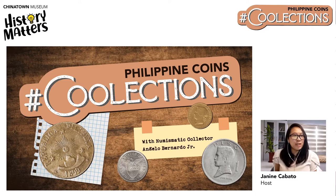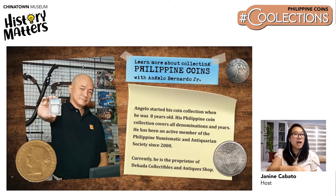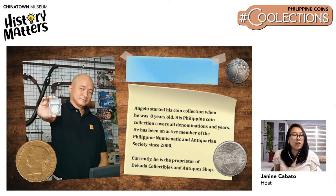Welcome to Chinatown Museum's History Matters livestream. Hello from Binondo, I am Janine Cabato, your host for CoolLections. Today's topic will be on Philippine coins. Our speaker for today is Angelo Bernardo Jr. He began his coin collection at a very young age of eight. His Philippine coin collection covers all denominations and years. His personal collection traces back to the early days of the country's monetary history. Aside from the local currency, he makes it a point to collect at least one coin for every country that he visits. As an avid collector, Angelo is an active member of the Philippine Numismatic and Antiquarian Society.